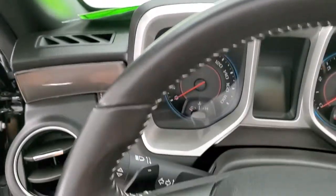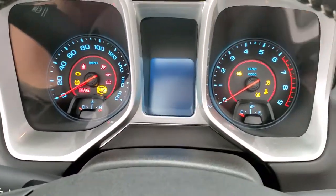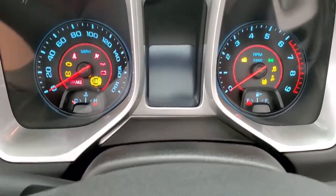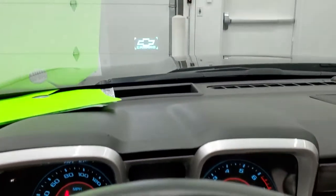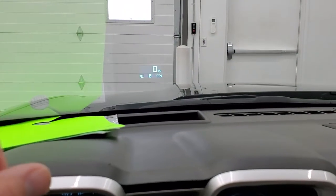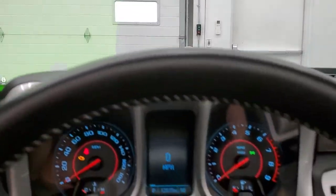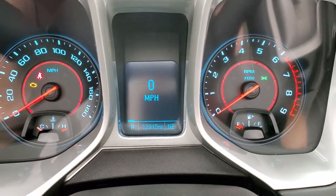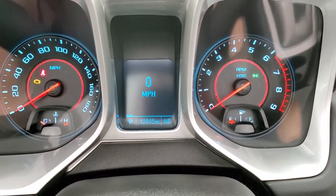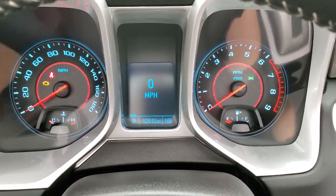We'll hop inside and turn the ignition on so you can check out the miles and then the radio. This one has the heads-up display as well — you get the speedometer, compass, and outside temperature in the windshield. This car has 12,915 miles. You also get a compass display and digital speedometer in the heads-up display.